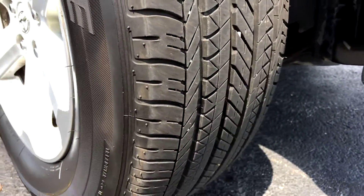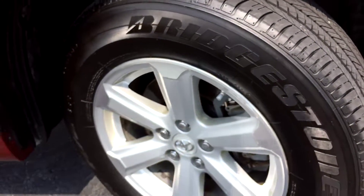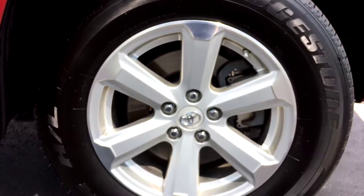New Bridgestone tires on here — a lot of life on these. Here are your factory alloy wheels; those are 17-inch wheels.